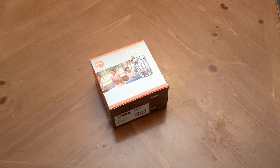Hey guys, what's up, it's Lucas here again, coming at you today with another throwback unboxing video.